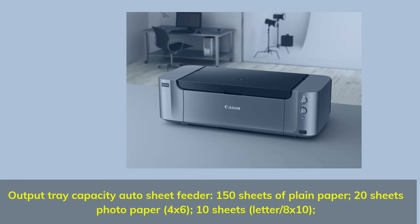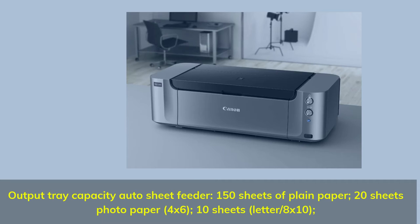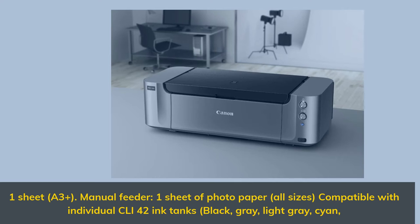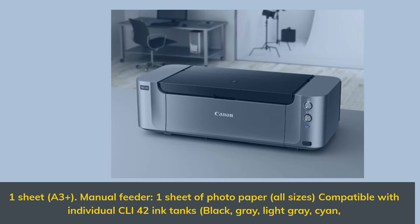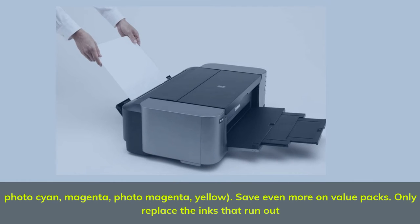Output tray capacity: auto sheet feeder — 150 sheets of plain paper, 20 sheets photo paper 4x6, 10 sheets letter/8x10, one sheet A3+ manual feeder, one sheet of photo paper — all sizes compatible with individual CLI-42 ink tanks: black, gray, light gray, cyan, photo cyan, magenta, photo magenta, and yellow.